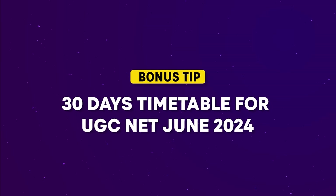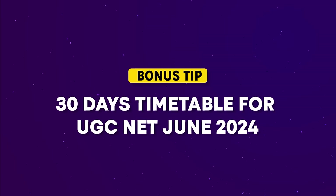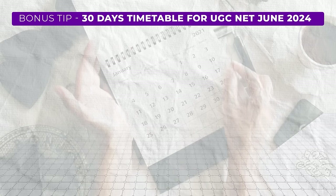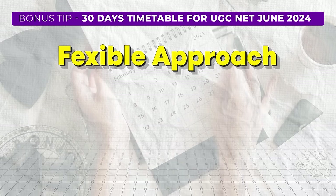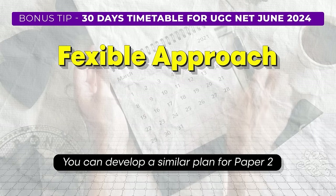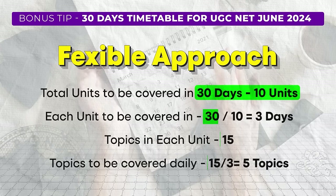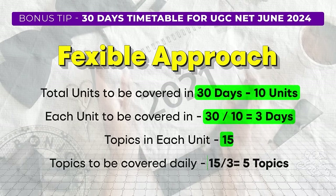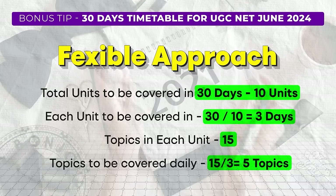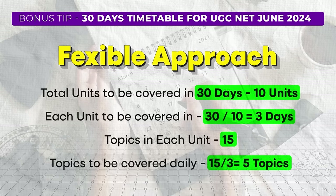As we move to the end of the video, let's discuss a timetable you can follow for the next 30 days. Instead of a strict daily schedule, let's take a more flexible approach using paper 1 as an example — you can develop a similar plan for paper 2. Given there are about 150 key topics to cover, aim to cover one unit every three days, which works out to about five topics per day. Over three days, devote about 10 hours to studying that unit.